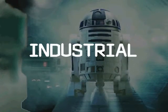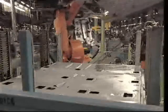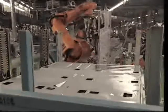Industrial robots. Robots can increase productivity, accuracy, and endurance. They are mostly found in car production, packaging, and electronics.